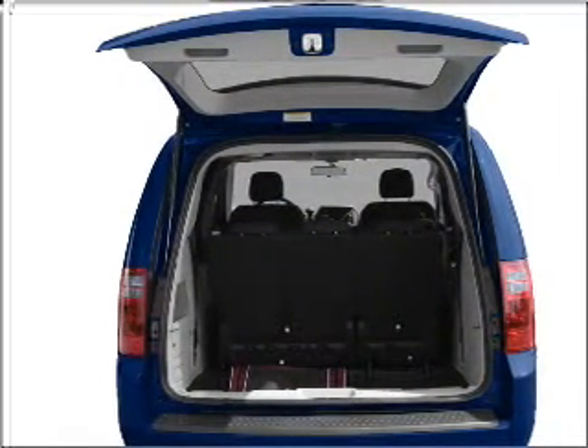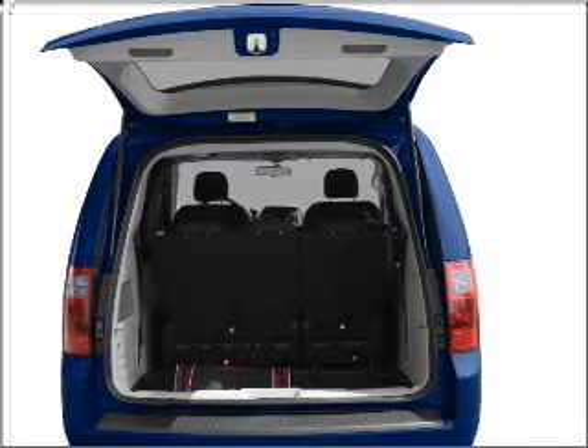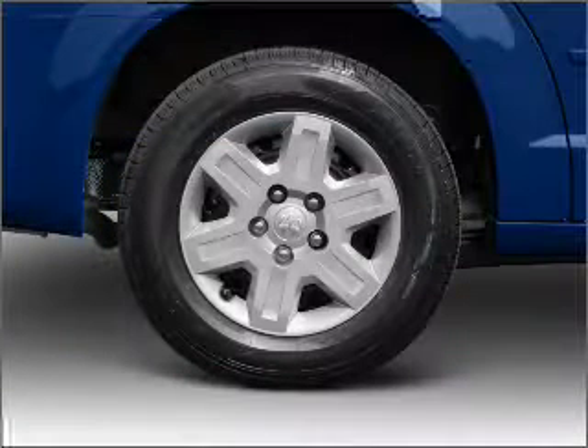Premium wheels lend a distinctive appearance. The anti-lock braking system will help deliver you safely to your destination. Heated seats make cold weather driving more endurable.